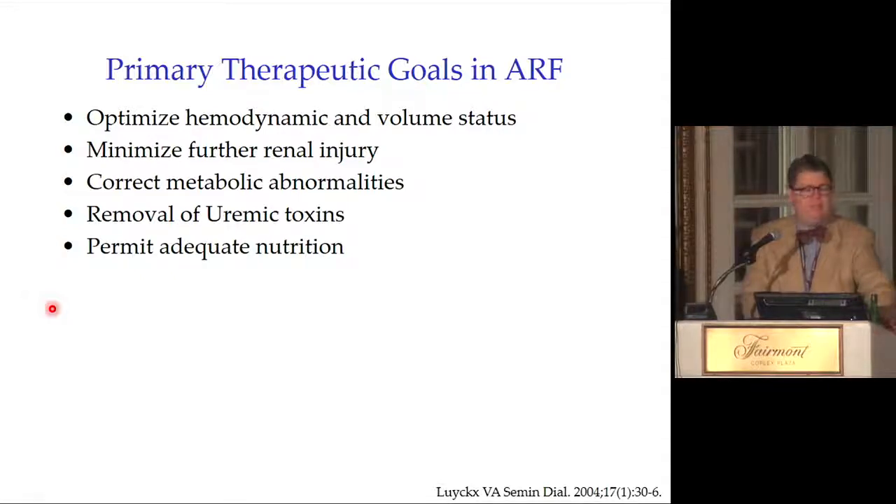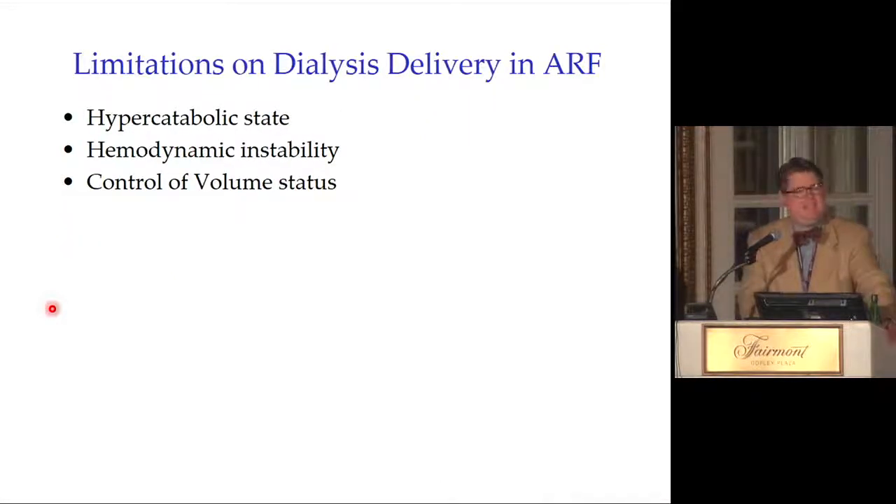Our primary therapeutic goals in acute kidney injury are to optimize hemodynamic and volume status, minimize further renal injury — which takes detective work to identify the cause of AKI — and correct metabolic abnormalities. As I explain to patients: balance the acid, balance the salt, get rid of fluid, and get rid of toxins. We also want to remove uremic toxins and permit adequate nutrition.